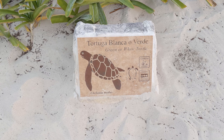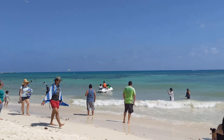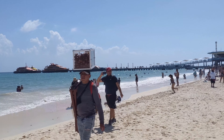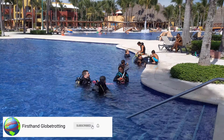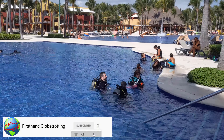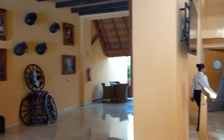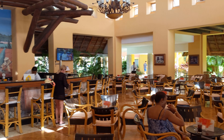Hey everyone, welcome back to First Hand Globetrotting. If you're trying to plan an all-inclusive beach vacation to some beautiful sunny destination, it can be really hard to figure out what resort will be the best for you. When I was planning my trip to Mexico, I spent hours looking at all of my options and trying to figure out what the differences were. Nearly every resort tried to make itself look like the best, so it was hard figuring out which ones were actually good and which ones just had good marketing.